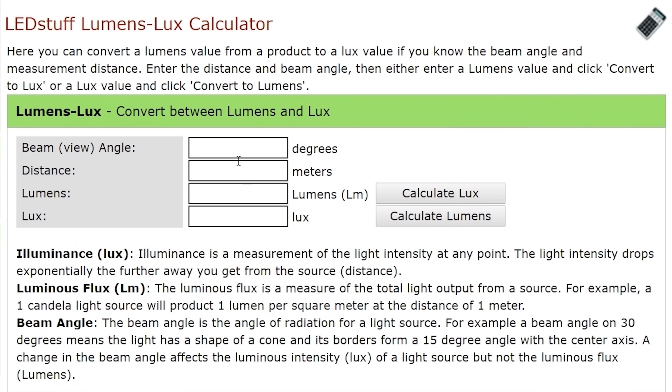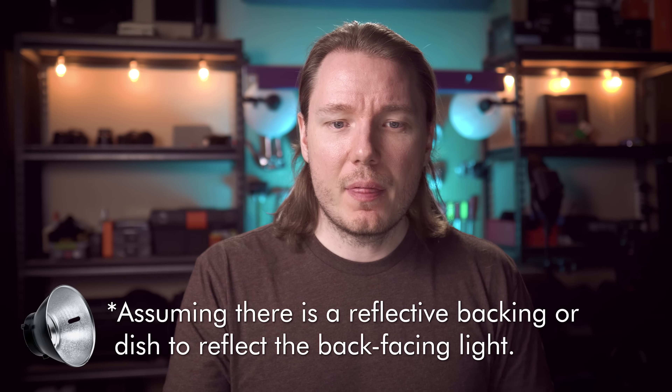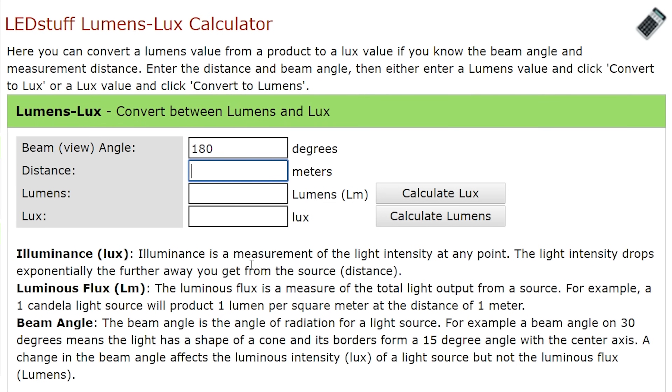So, if we put this lightbulb into the calculator with an angle of 180 degrees — because that's as wide as it can possibly be when you're viewing it from one side, even though it's 360 degrees total — and then put in one metre, and this lightbulb is 1,500 lumens, and hit calculate lux, it tells us that this lightbulb will give us 240 lux when one metre away. This type of information can be useful when comparing LED panels to lightbulb kits.